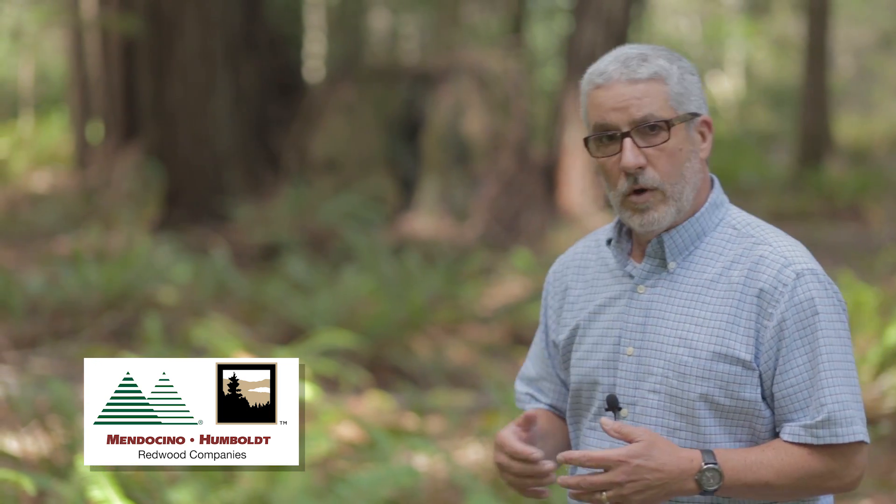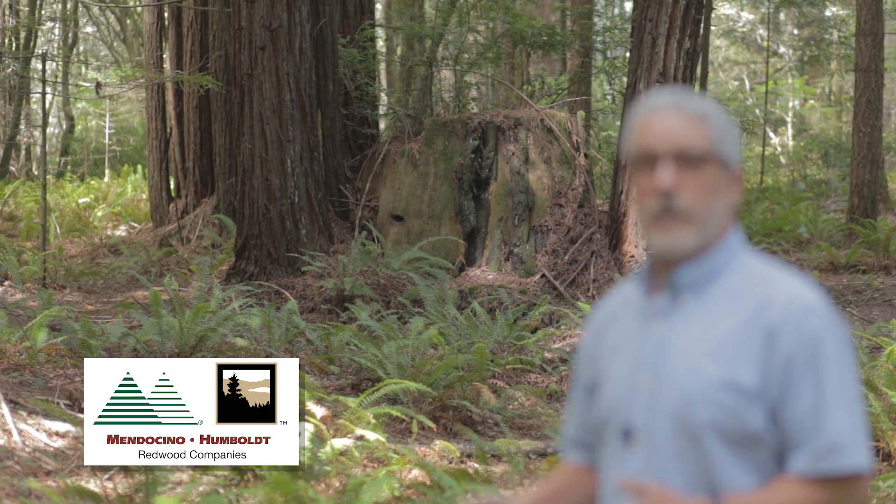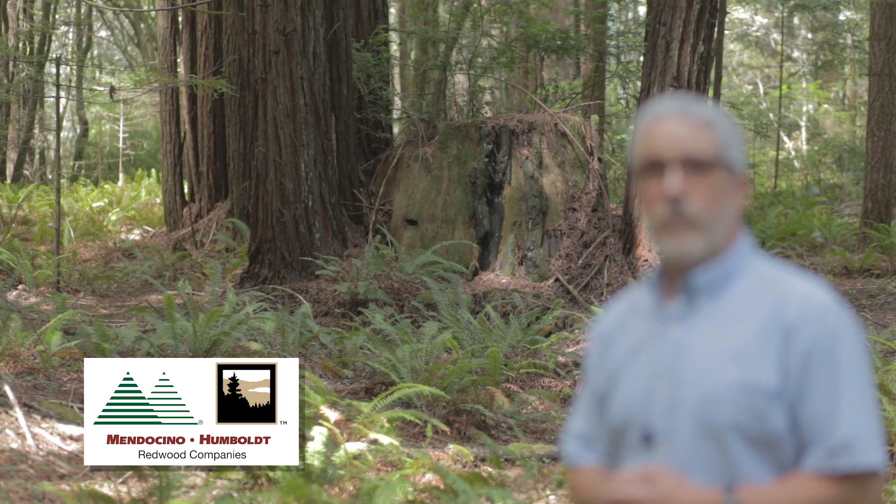Behind me here you'll see the old growth redwood stump surrounded by the sprouting second growth young trees around it.